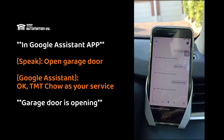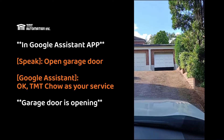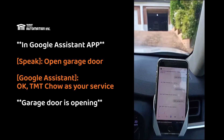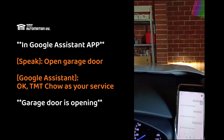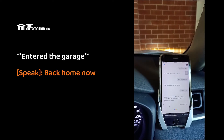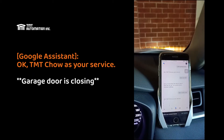Okay, TMT Chow is your service. Now it's helping us to close the garage door.